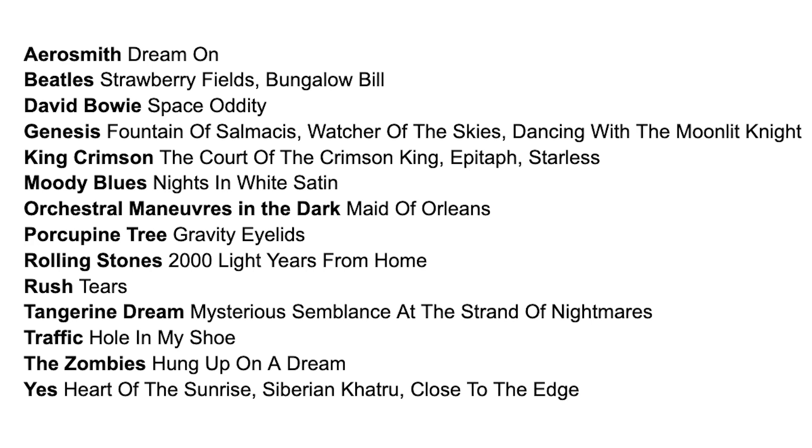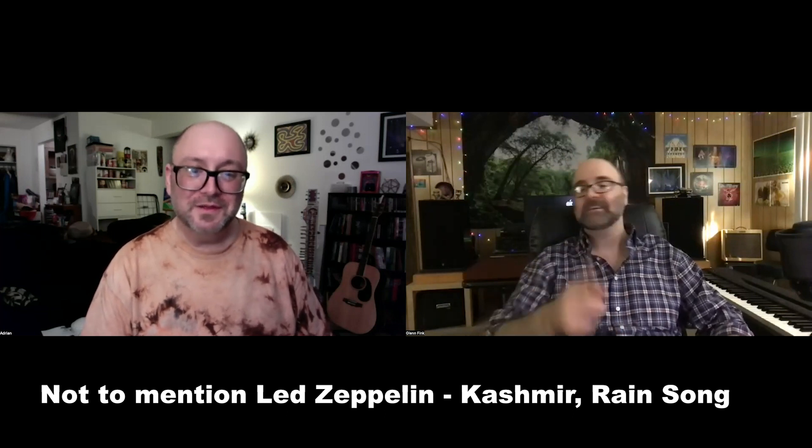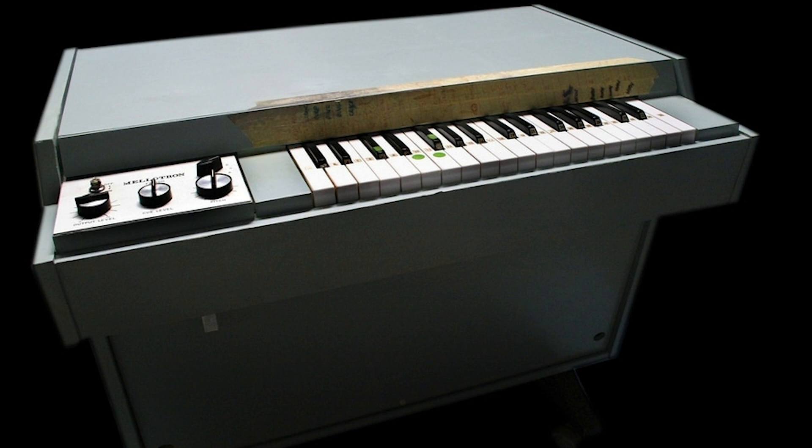So Adrian, if I were to ask you what do these bands have in common — Aerosmith, The Beatles, David Bowie, Genesis, King Crimson, The Moody Blues, Porcupine Tree, Rolling Stones, Rush, Tangerine Dream, Traffic, The Zombies, and Yes — first thing that comes to mind? The Mellotron. Exactly correct.